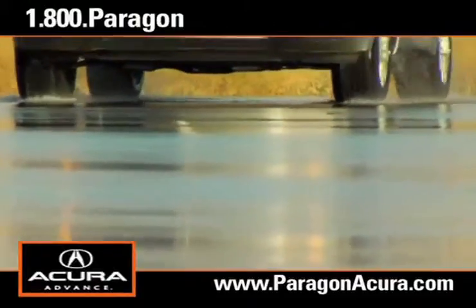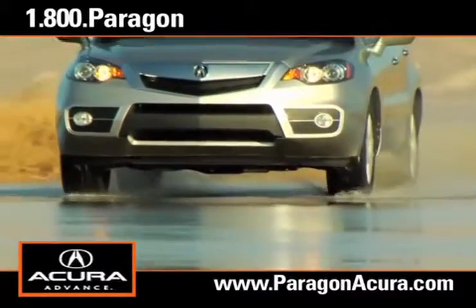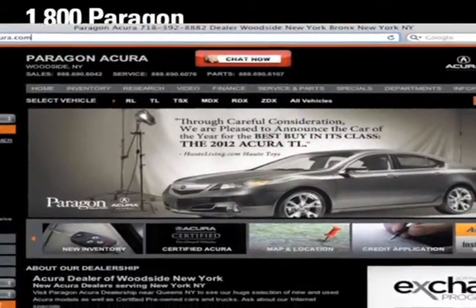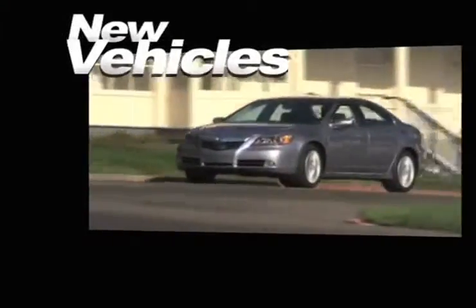There's no better place to buy your next new or certified pre-owned Acura than Paragon Acura. Visit our interactive website at www.paragonacura.com where you can compare multiple vehicles side by side and see our huge inventory of new vehicles.